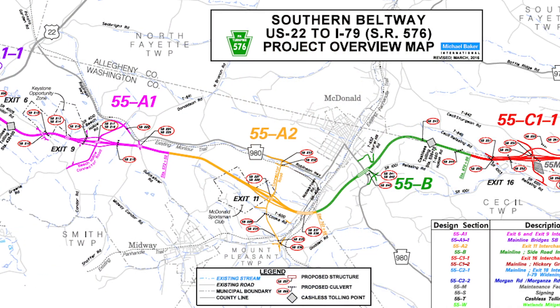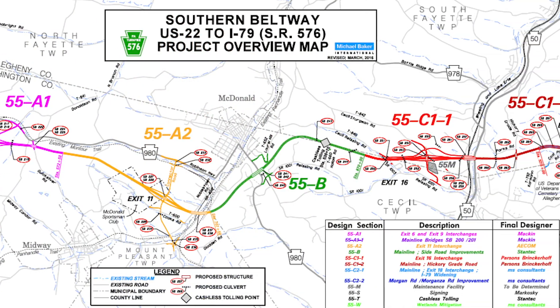What we were able to do, and where the team came together so well, was keep track of the Turnpike Commission schedule and stay ahead of it, so they could focus on developing their highway project.